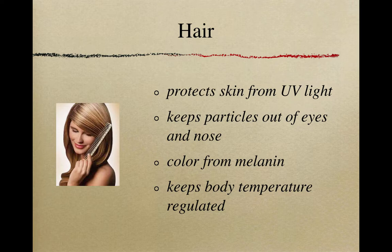Hair is more than just making us look good. Hair actually protects our skin from UV light from the sun, which can cause potential damage. It also keeps particles out of our eyes and nose — our eyelashes and eyebrows keep particles out of our eyes, and we have nose hairs called cilia that keep dust particles out of our nose and airway. Hair color also comes from melanin, which is why it's rare to see someone with dark skin and very light hair.